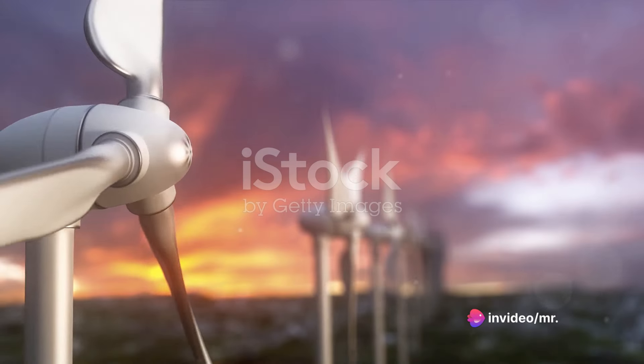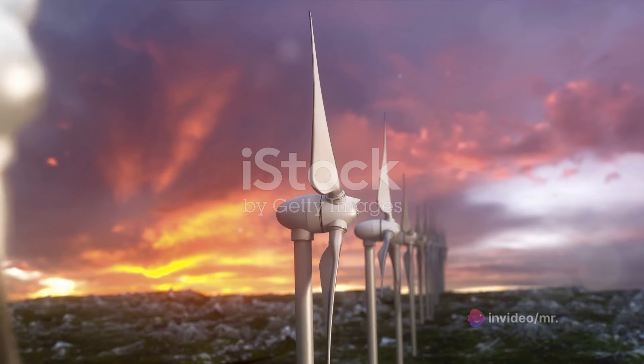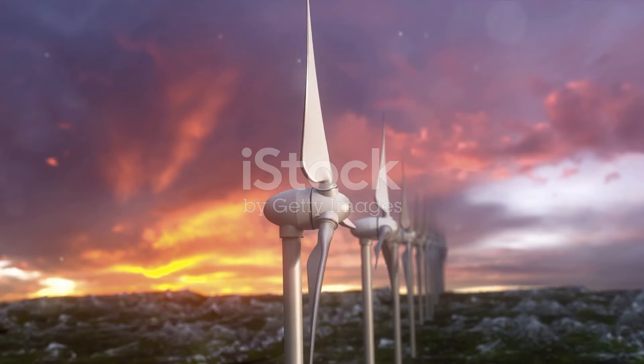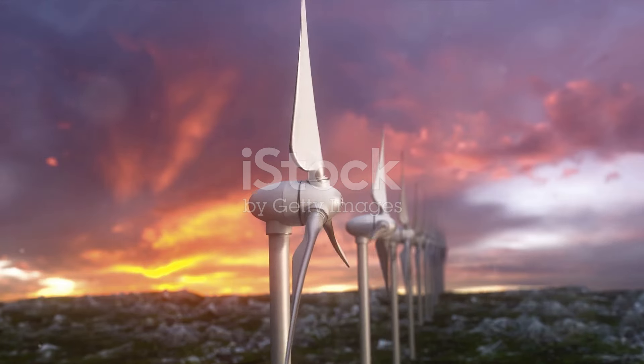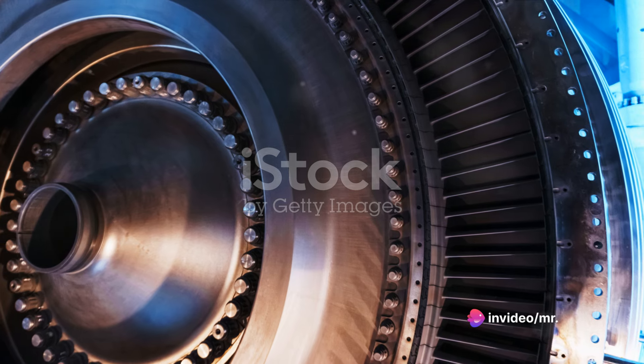To kick off, let's clarify that there are multiple types of turbines: steam turbines, gas turbines, and wind turbines, to name a few. Each of these types operates on a similar principle but uses a different source of energy. Steam turbines, as the name suggests, harness the power of steam.